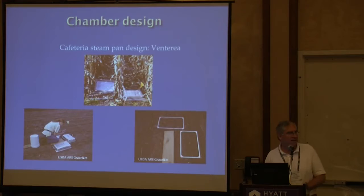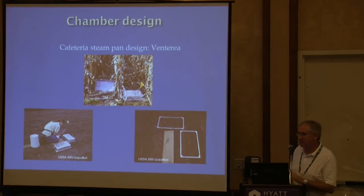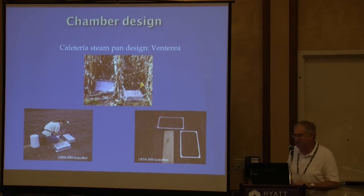Another design I learned about uses cafeteria steam pans — you've got a nice stainless steel chamber top already made, and to make the bases that go down in the field, you just cut them off. Cutting stainless steel is a little challenging, but you don't have to hire a metal fabricator. It's a design you can make on your own fairly well, especially if you've got good mechanics at your operation.